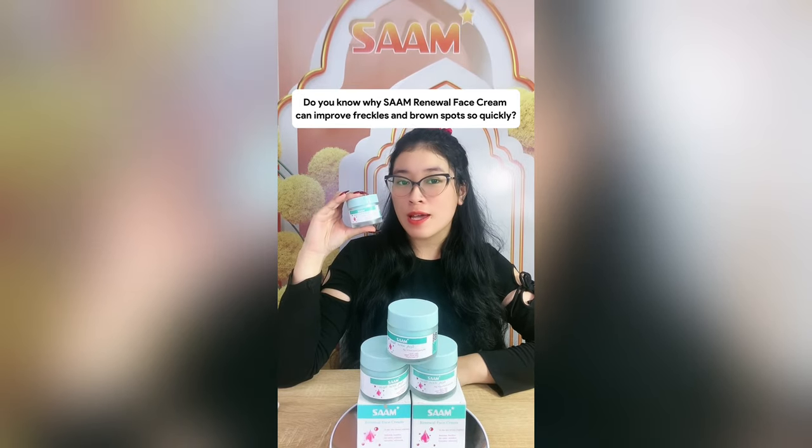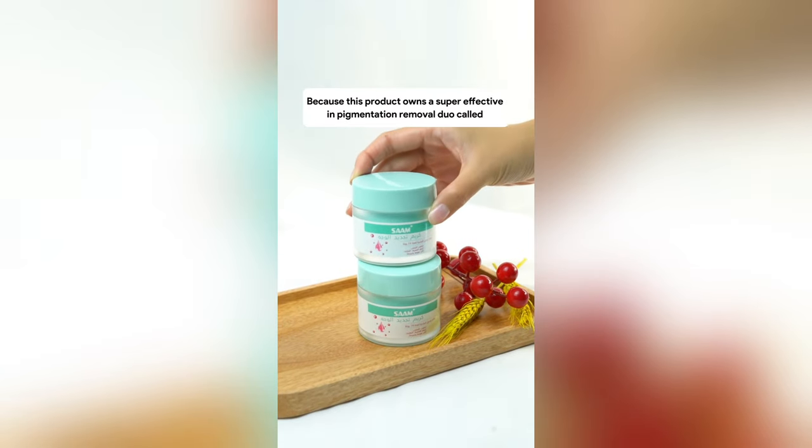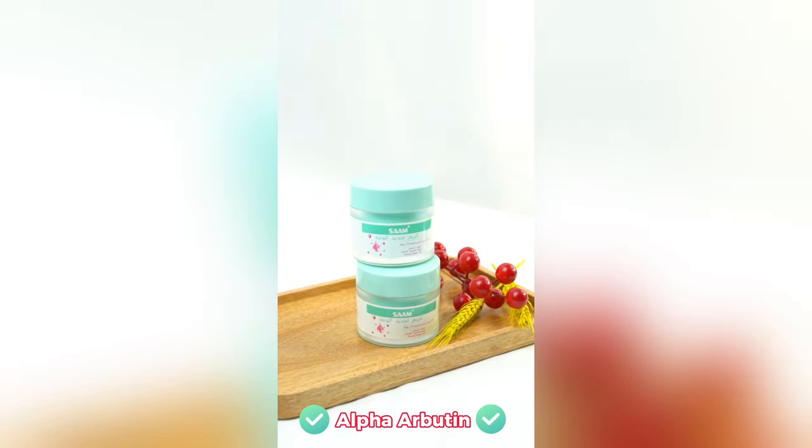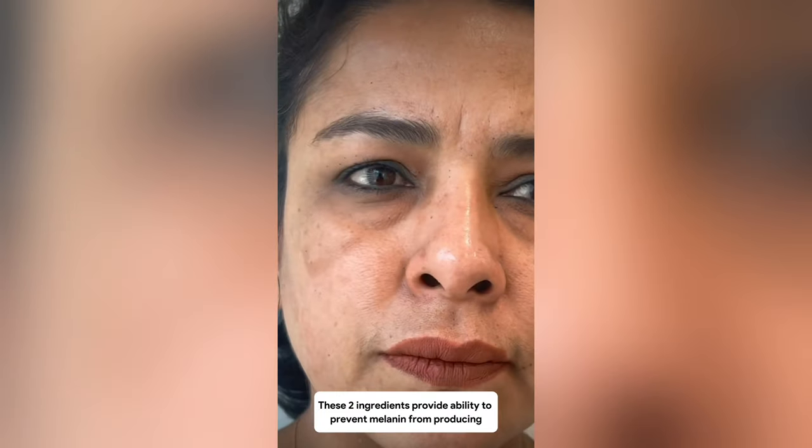Do you know why SAM Renewal Face Cream can improve freckles and brown spots so quickly? Because this product owns a super effective pigmentation removal duo called alpha-arbutin and kojic acid. These two ingredients provide the ability to prevent melanin from producing. Melanin is what causes problems like freckles, age spots, and brown spots to appear on facial skin.